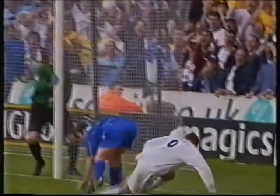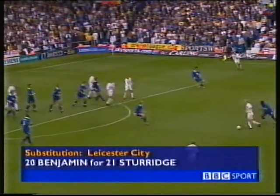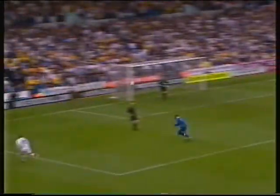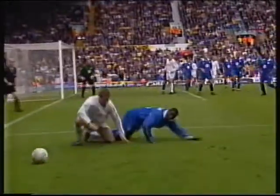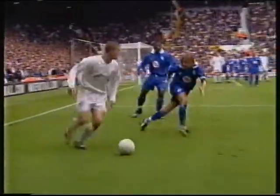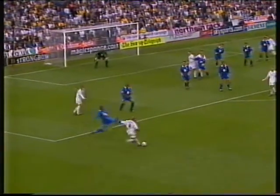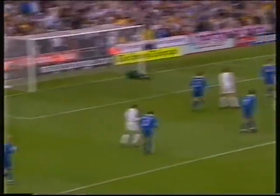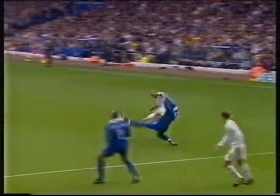Twice now the woodwork has denied Mark Viduka. Danny Mills — beautifully done Harry Kuhl. And still under Kuhl — good try. Three times Leeds have hit the woodwork — terrific effort by Dakor.